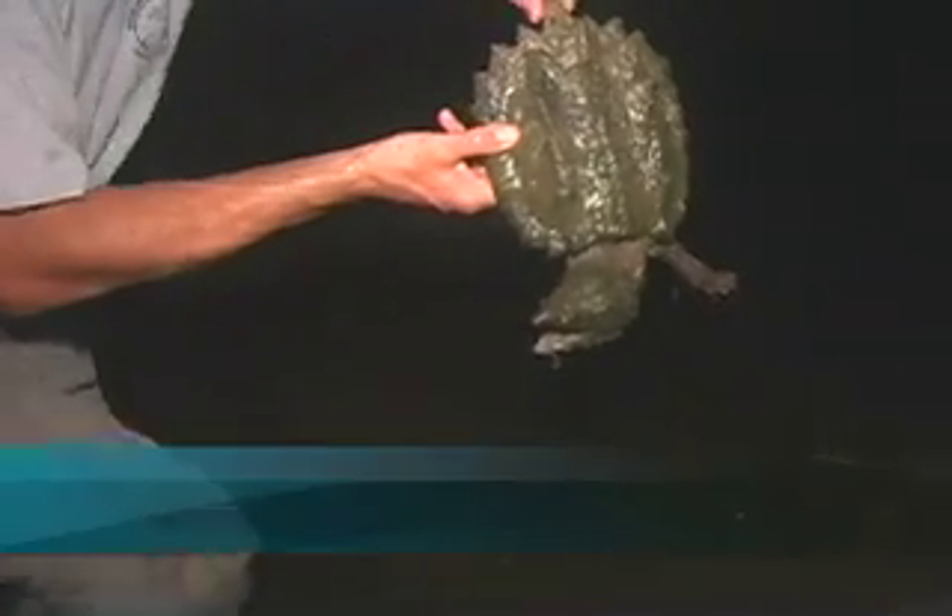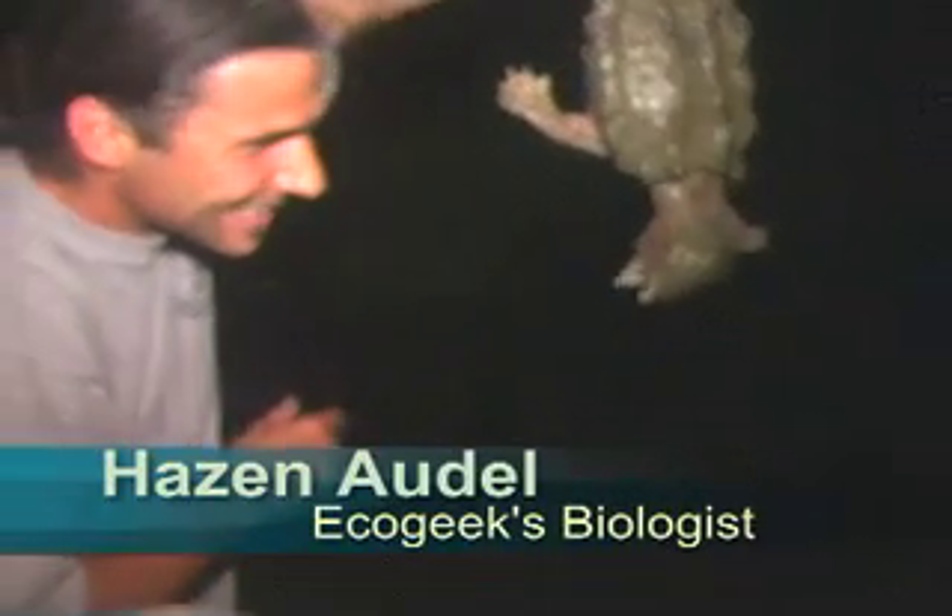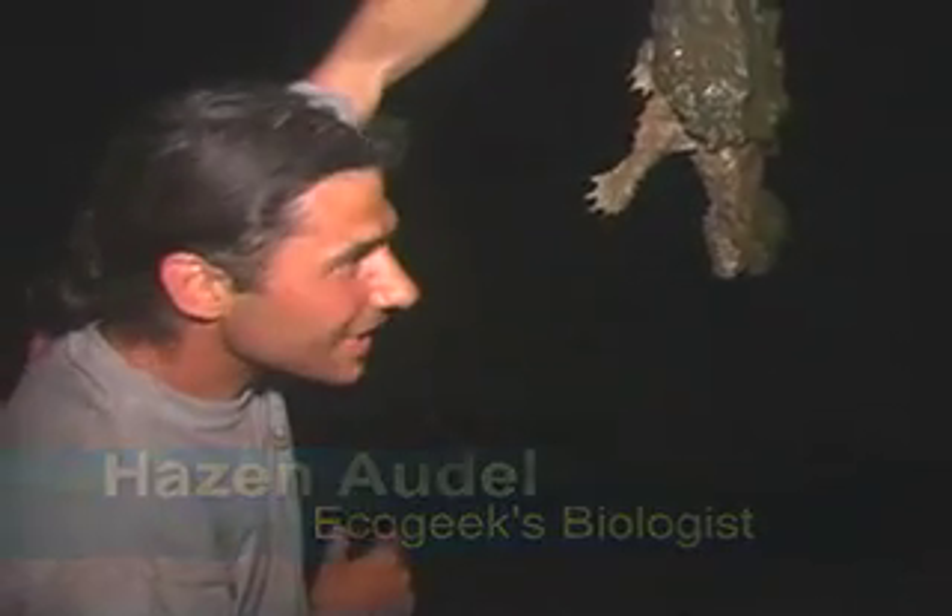This is an alligator snapping turtle. Look at those jaws! Those jaws could easily take off my fingers.